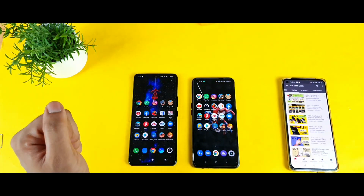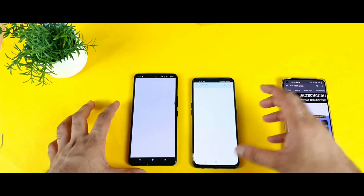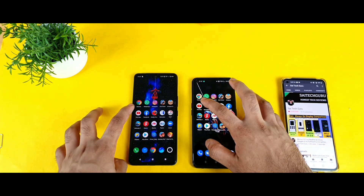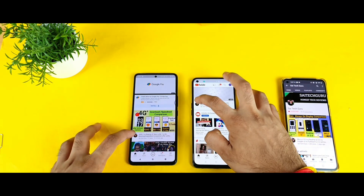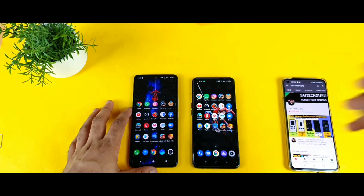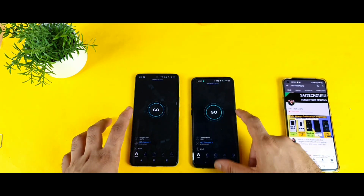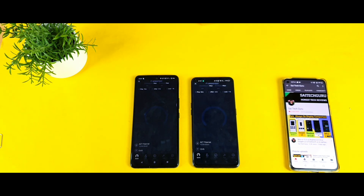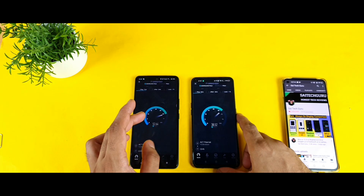Next is the Amazon application — I updated it before the test — both phones open it well, slightly similar. YouTube is next — the Realme X7 Max loaded the YouTube page first. Then I opened my channel and kept it in the background. Next is the Speed Test application — running the speed test simultaneously on both phones with the same Wi-Fi connection.